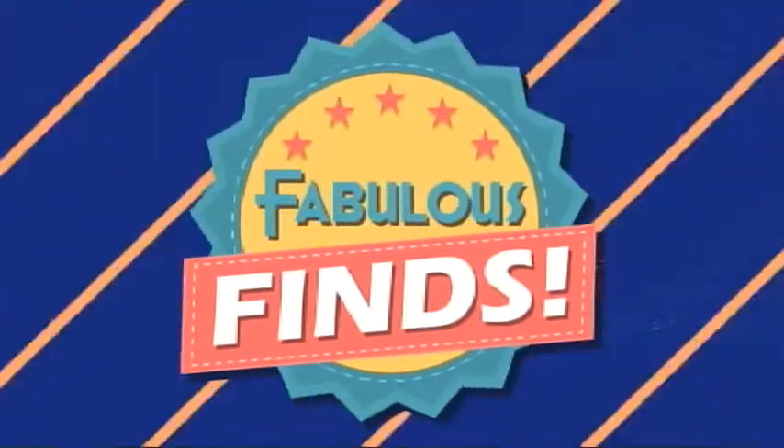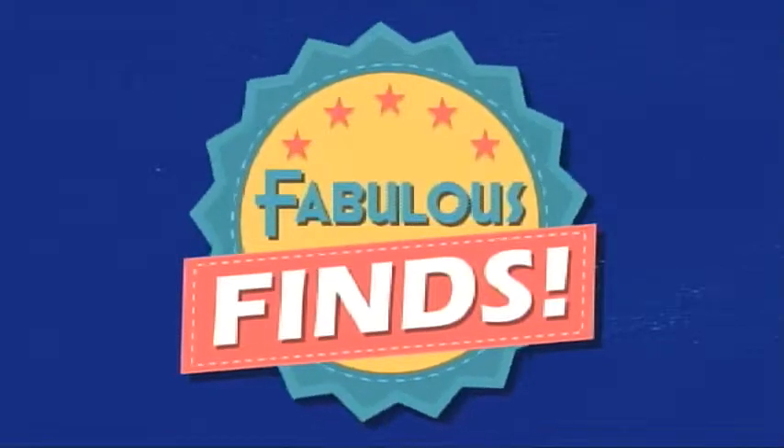Fabulous Finds Friday! We find some things that we love and we share, and you have a chance to win. Exactly.